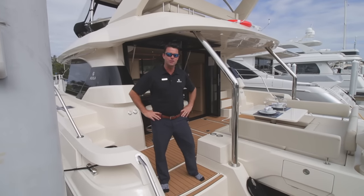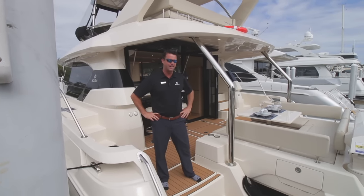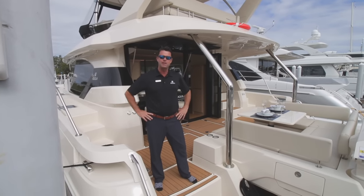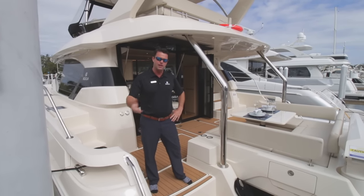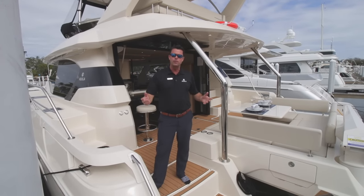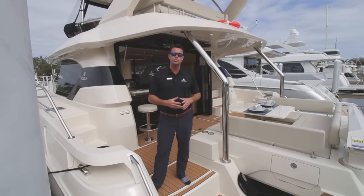Hey everyone, my name is Justin Lundhorst. Welcome to MarineMax St. Petersburg here on this gorgeous sunny winter's day here in St. Pete, Florida. Today I'm on board the Aquila 44. This boat you see behind me is hull number 61 and I'm going to be giving you a tour of this whole boat. We'll add a lot of links below, so please feel free to comment, ask questions, contact us — we'd love to hear from you. Please enjoy this walkthrough.